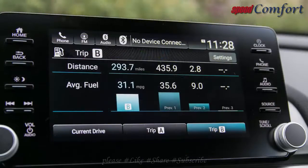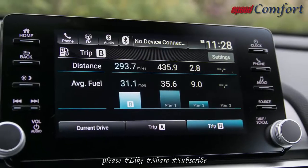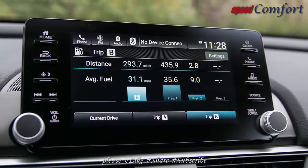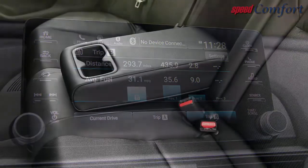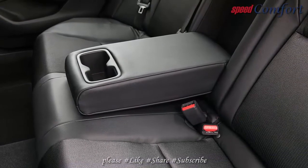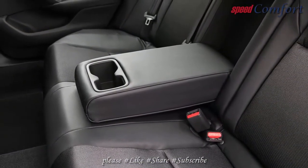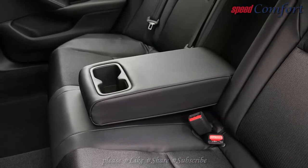Like the manual-equipped Sport 2.0T, the stick shift Sport 1.5T placed a Cheshire Cat grin on our faces every time we rip through the gears. The 1.5-liter gives up 60 horses compared with its larger sibling, but the smaller turbo four proved an enjoyable companion during its stay with us.